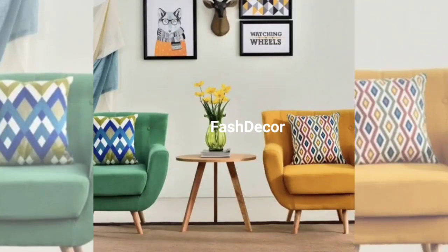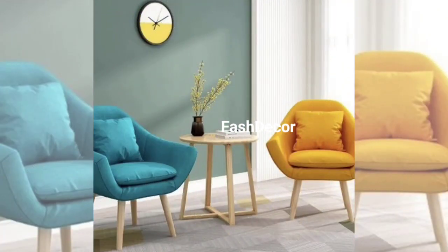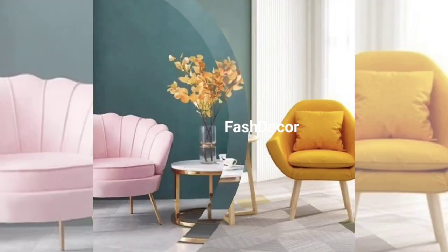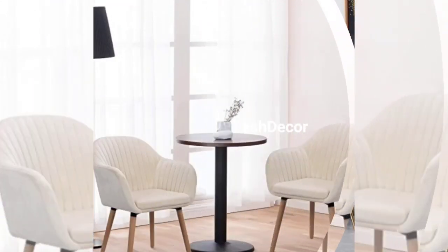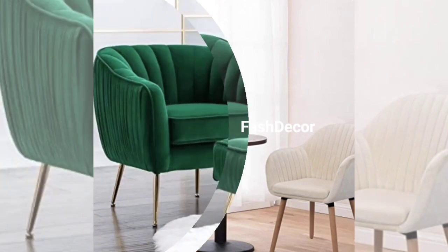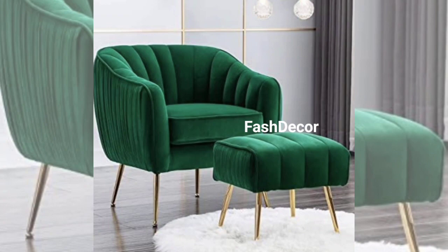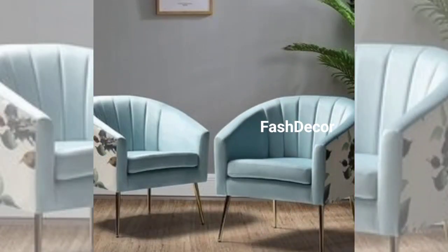For those who love to make a statement, we have bold and unique sofa chair designs that will be the focal point of any room. Think vibrant colors, innovative shapes, and interesting textures. Look at this eye-catching emerald green sofa — a true conversation starter with its aesthetic design.